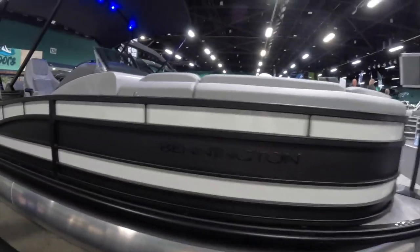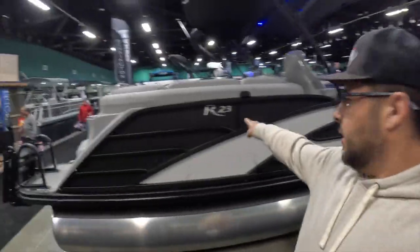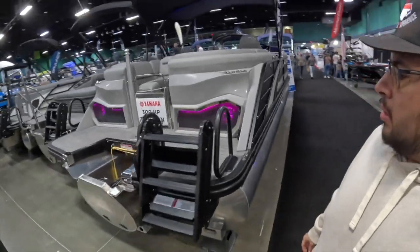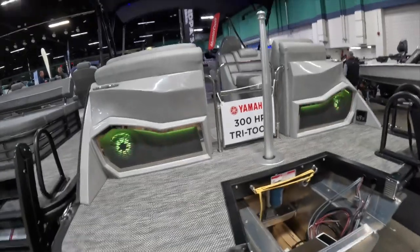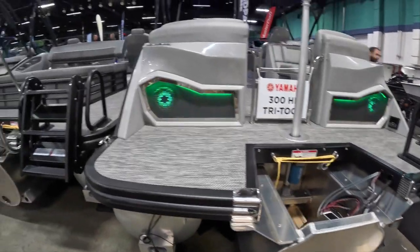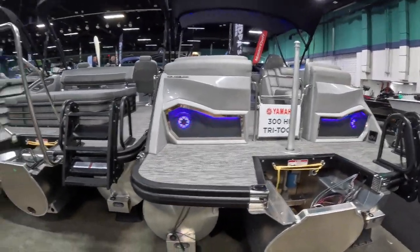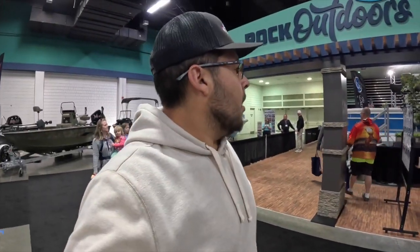We made it over to the Bennington pontoon section. We're going to hop up there — this is their R23. This one would be suited with a 300 horsepower. This is a tripoon — very cool. Look at the speakers on the back. We're going to see what they have over here at Bennington.